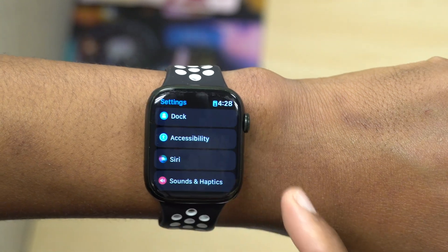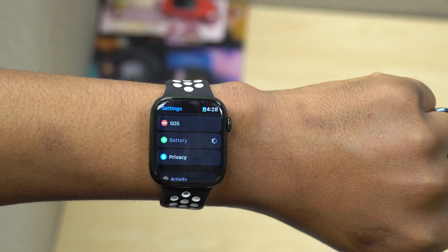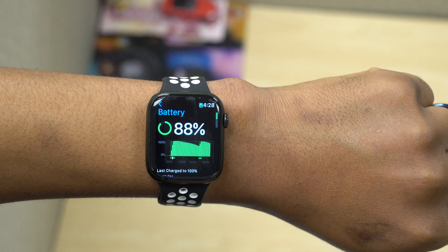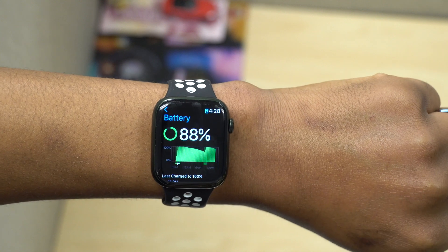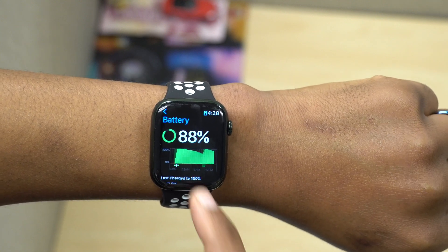Other than that, not a lot has changed with this update. As I mentioned, we aren't going to see a lot of changes since it's more of a bug fix update before we get to see watchOS 9, which is going to come out at this year's WWDC.